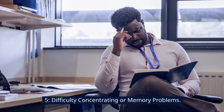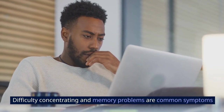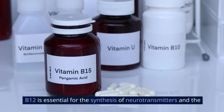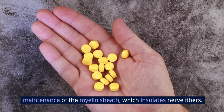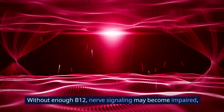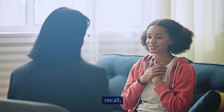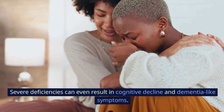5. Difficulty Concentrating or Memory Problems. Difficulty concentrating and memory problems are common symptoms of vitamin B12 deficiency due to its crucial role in brain function. B12 is essential for the synthesis of neurotransmitters and the maintenance of the myelin sheath, which insulates nerve fibers. Without enough B12, nerve signaling may become impaired, leading to cognitive difficulties. Individuals may experience problems with focus, attention, and memory recall. Severe deficiencies can even result in cognitive decline and dementia-like symptoms.